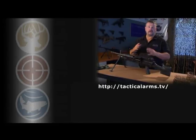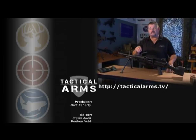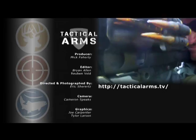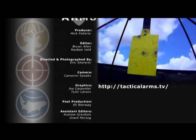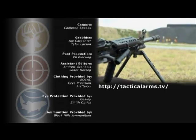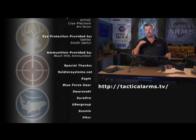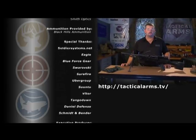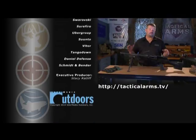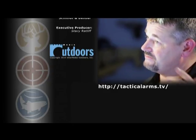I must admit, I had a blast filming this particular episode. I got some trigger time behind the Mark 48 — a gun I did not have a lot of time on — and I really grew to like it. And I reacquainted myself with the classic PKM, a gun that I've had an appreciation for for years. What's not to like? Two belt-fed .30 cals. What more can I say? See you next time, right back here on Tactical Arms.